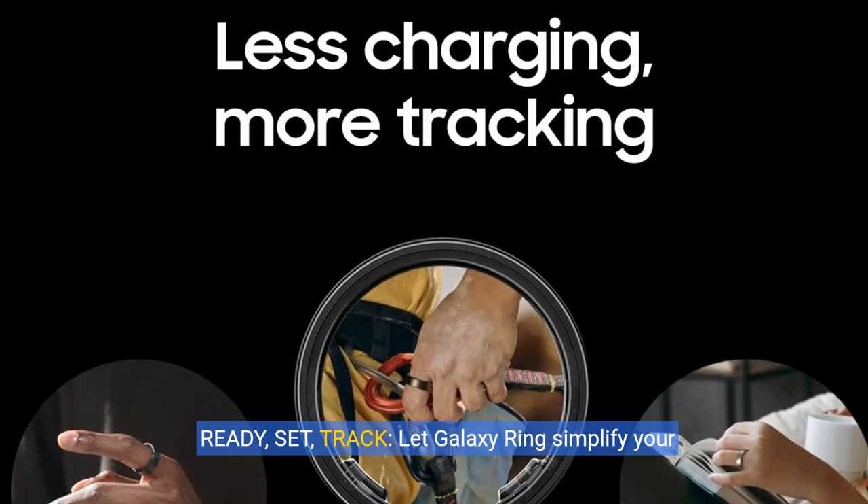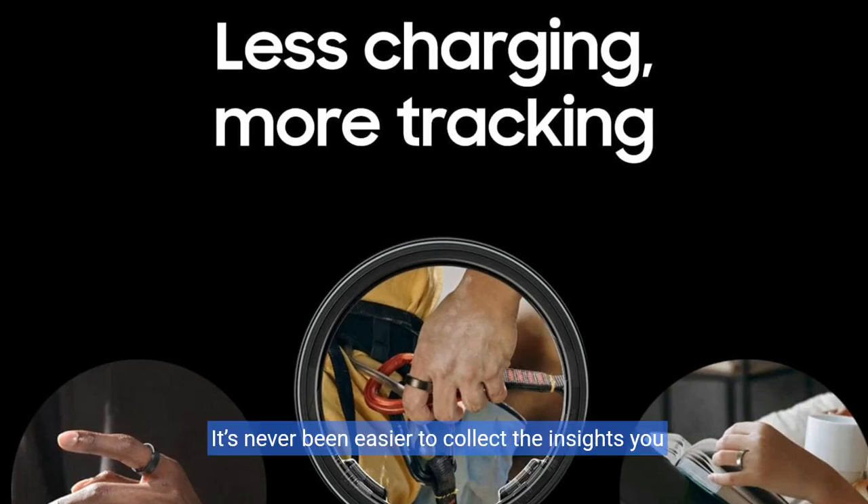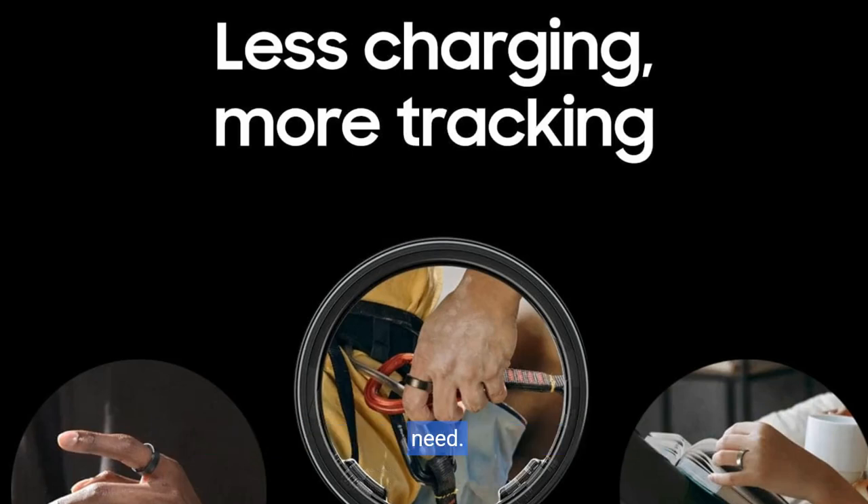Ready, set, track. Let Galaxy Ring simplify your workouts. Just hop on the treadmill and start exercising. Your Galaxy Ring intuitively starts tracking without you having to lift a finger. It's never been easier to collect the insights you need.